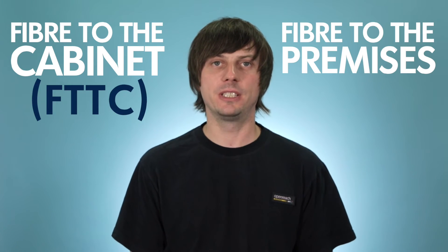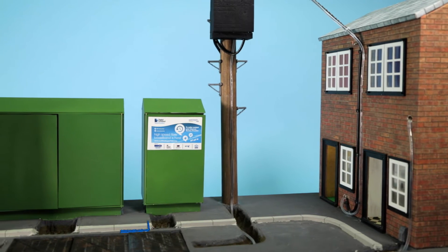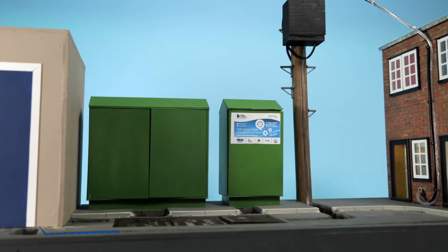The programme currently uses two methods of delivery: fibre to the cabinet, or FTTC, or fibre to the premises, FTTP. Fibre to the cabinet services are where we build a new green street side fibre broadband cabinet which partners an existing copper cabinet which remains in place. FTTP is a true fibre link all the way back from your home to the main head end exchange.